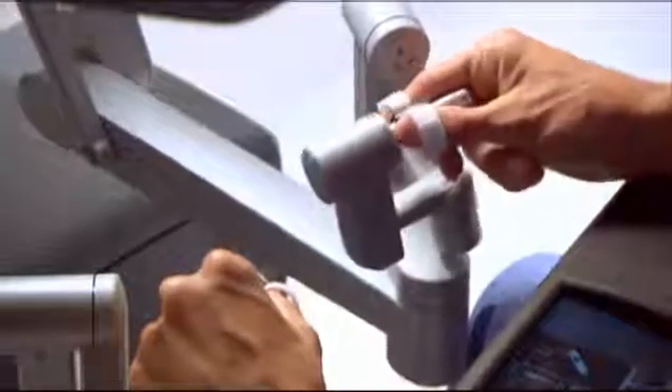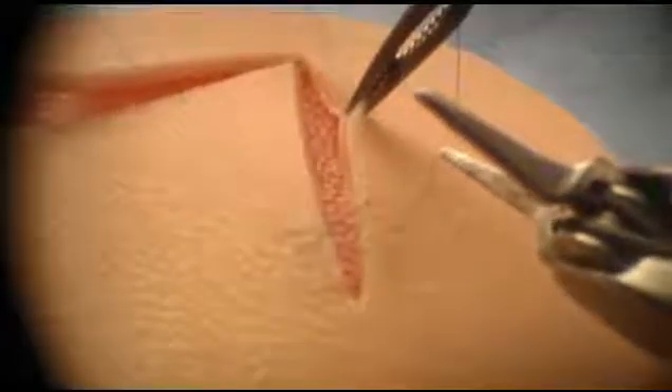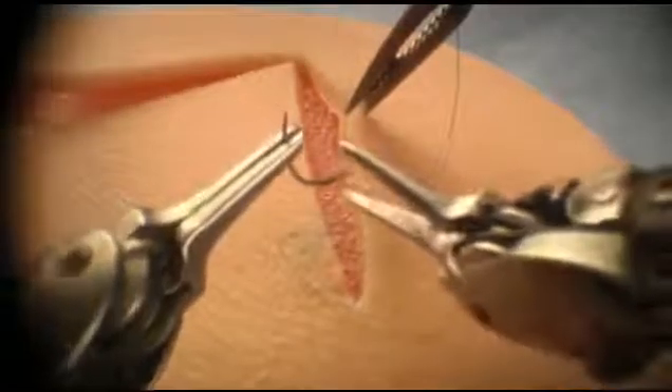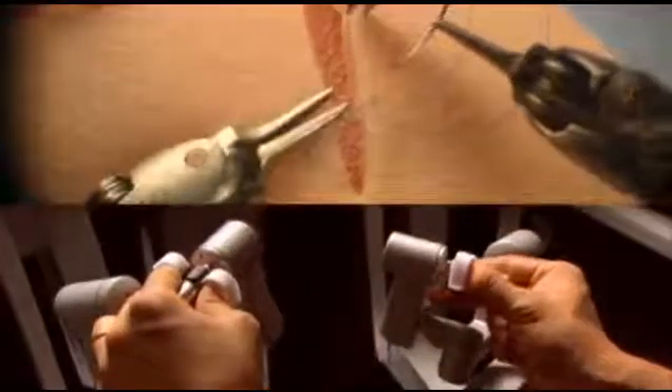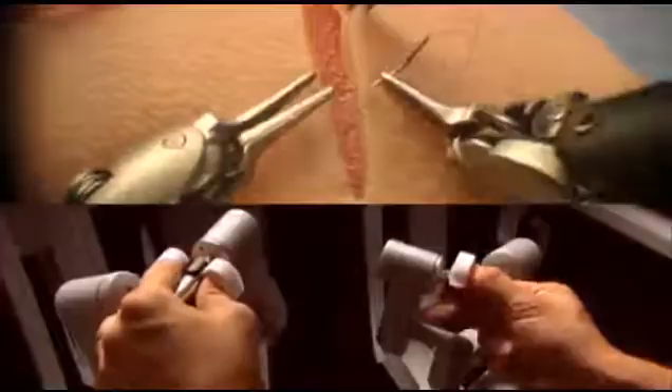the surgeon's hand movements are scaled, filtered, and seamlessly translated into precise movements of the endo-wrist instruments. The net result is an intuitive interface enabling unparalleled precision, dexterity, and control.